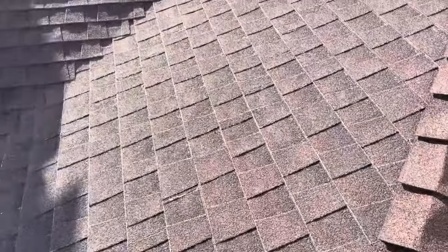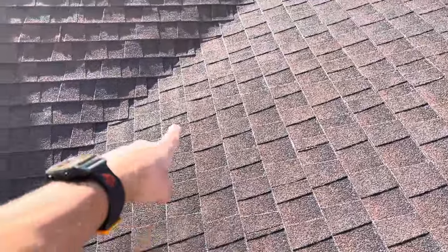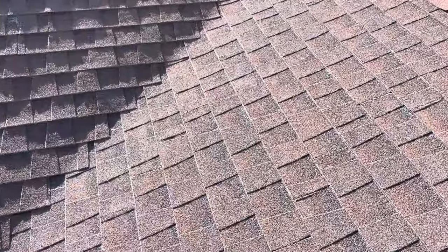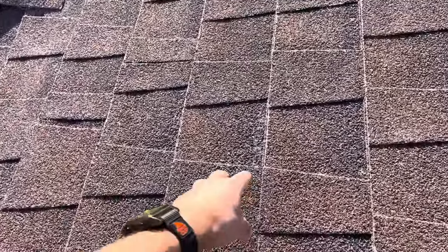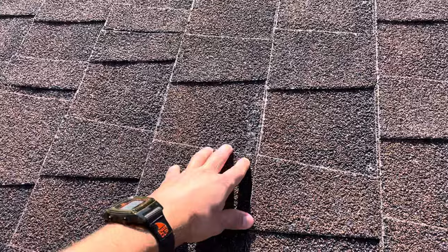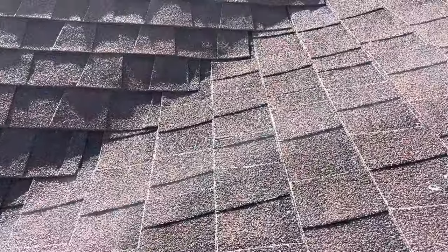You can see a little bit of that fiberglass showing through. This happens over age when the oils begin to evaporate in the sun, those granules start to fall off, and then you start to see some of that fiberglass showing through.